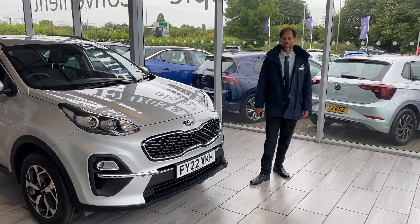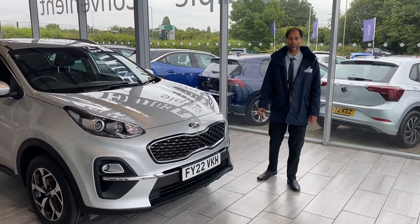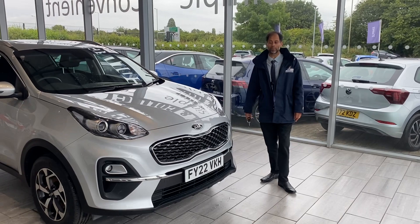Good morning and welcome to Tame Cars. Here we have a Kia Sportage 2022 model. Before I go through the vehicle review, just wanted to let you know a bit about ourselves.